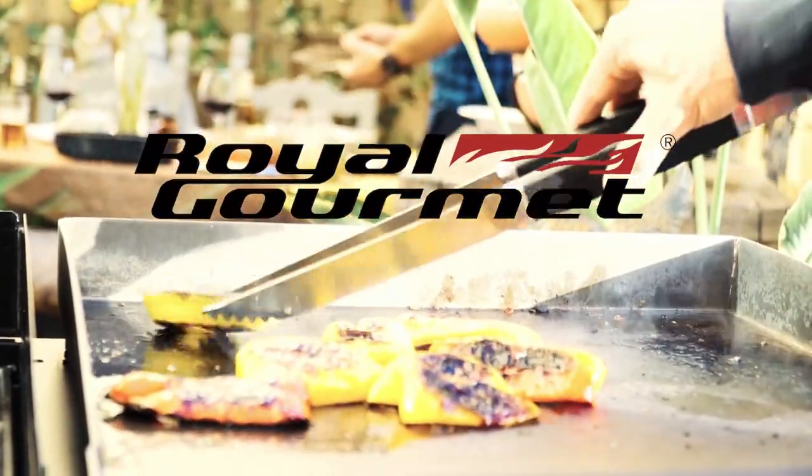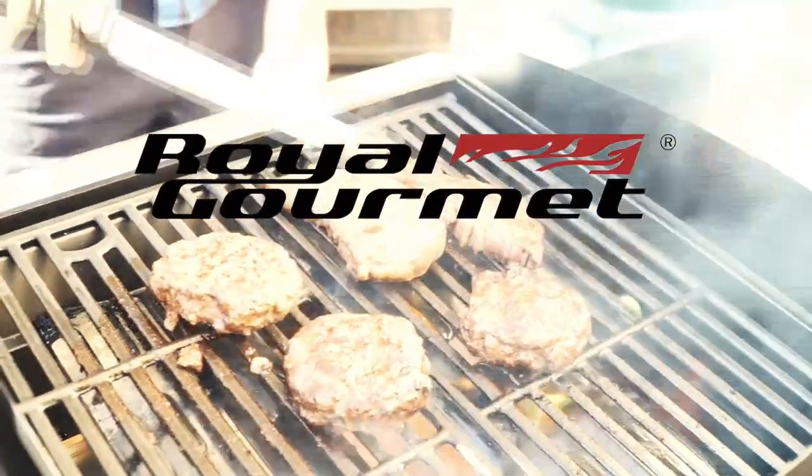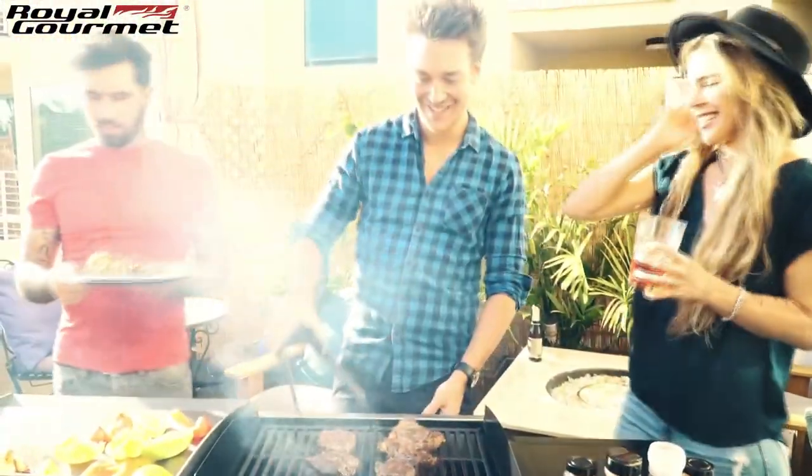Are you looking for an energetic grill expert to make the best barbecues? Well, you are only a few minutes away from discovering and enjoying it.